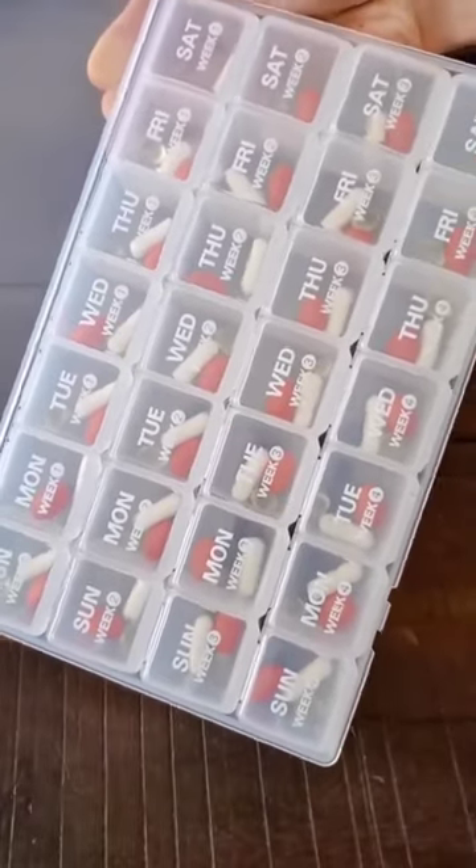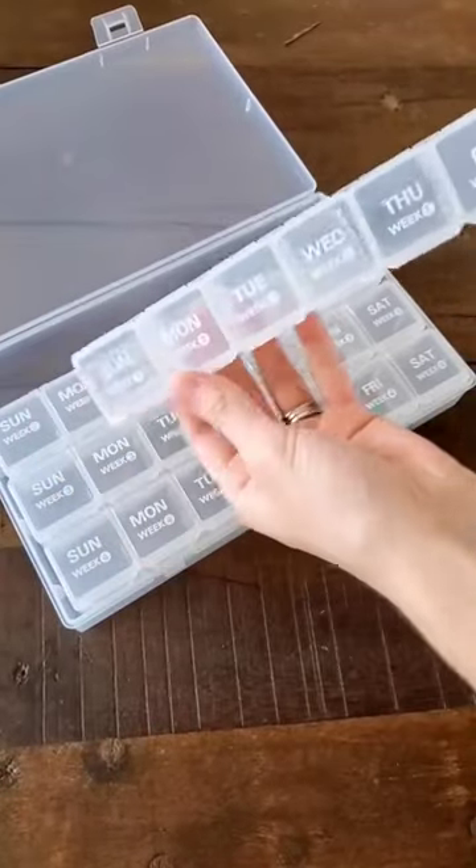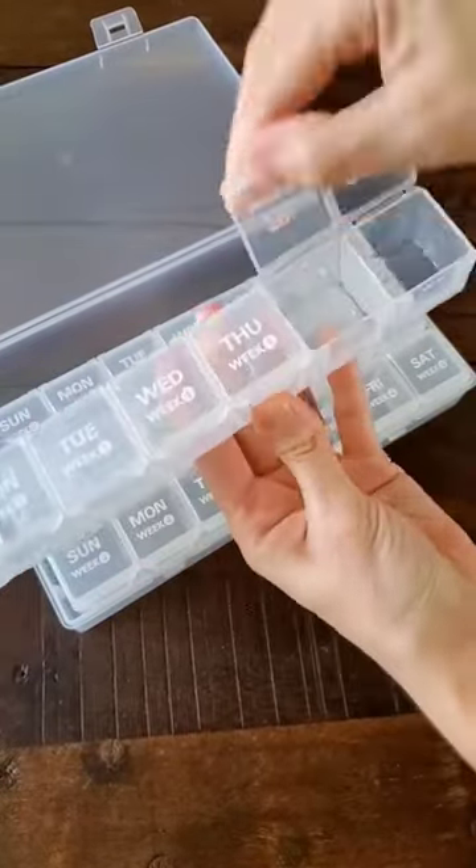Amazon favorite find. If you hate filling your pill organizer at the end of each week, or if you're like me and you just forget and lose track of the days you last took your medicine, then you need to give this pill organizer a try.